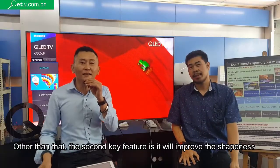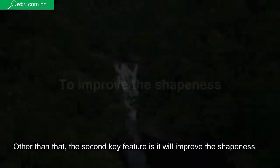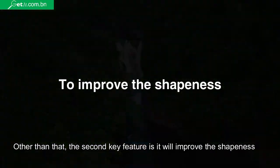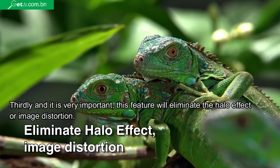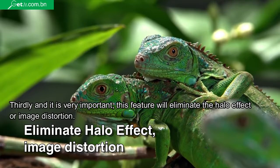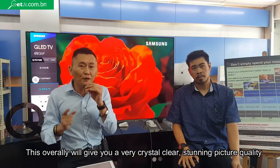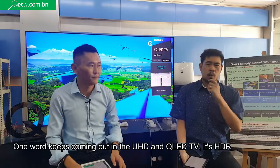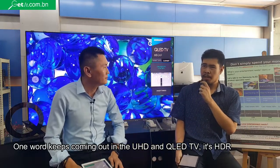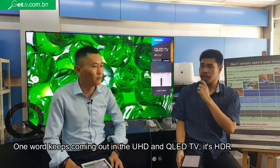Other than that, the second function of these features will improve the sharpness. And thirdly, when the TV is in motion, these features will eliminate the halo effect or image distortion. Overall, this will give you a very crystal clear, stunning picture quality. And coming up next in the UHD TV features is the HDR.